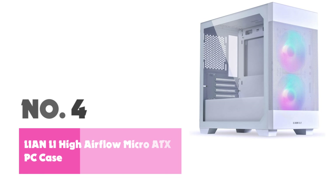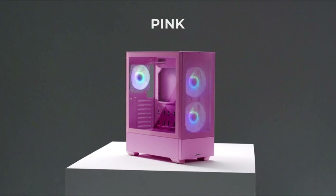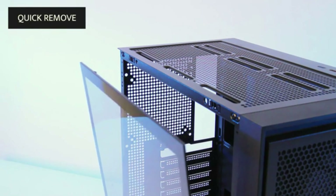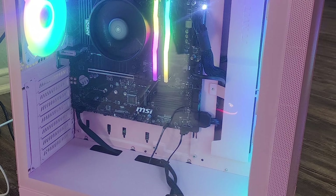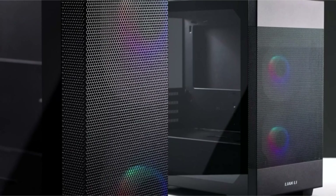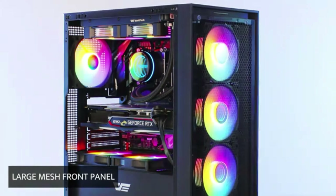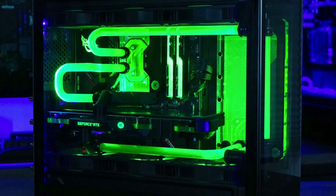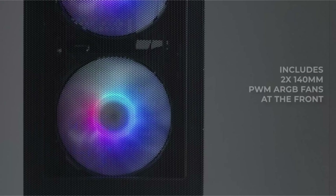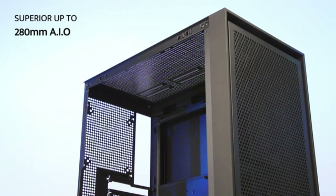Number 4: Lian Li High Airflow Micro ATX PC Case. The Lian Li LanCool 205M Mesh Snow Model is designed to deliver maximum airflow, thanks to its mesh front panel that ensures excellent ventilation, helping keep your system cool even during extended gaming sessions. With its sleek design highlighted by a tempered glass side panel, this case allows you to display your internal components and RGB lighting. The pre-installed 140mm ARGB PWM fans provide additional cooling and aesthetic appeal.